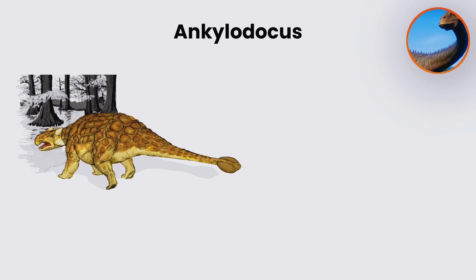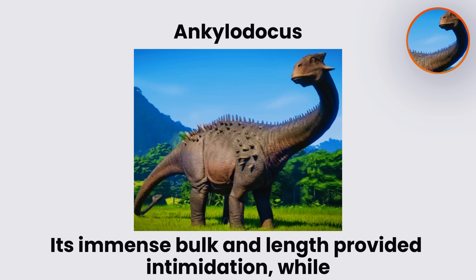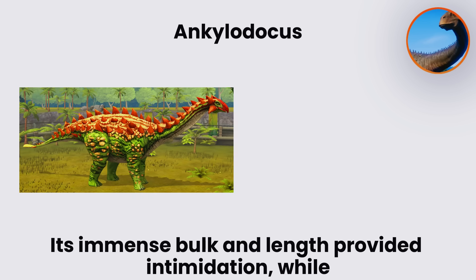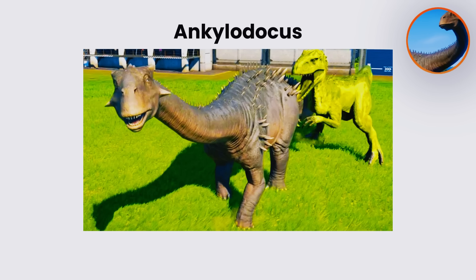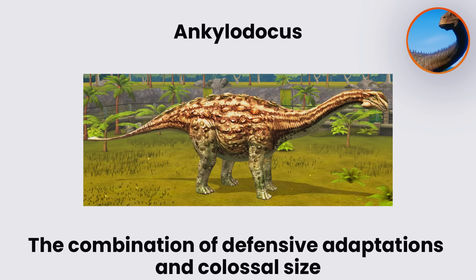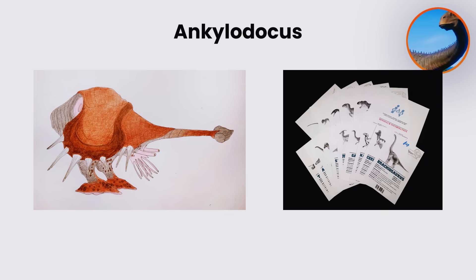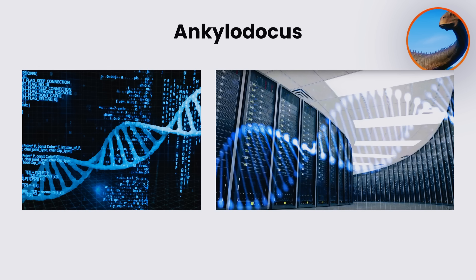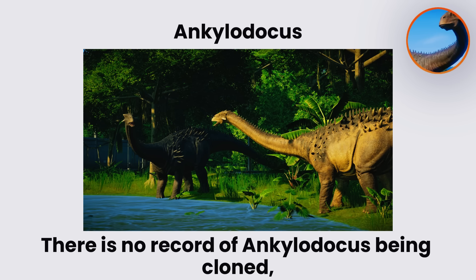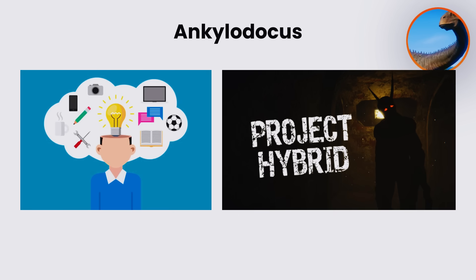The design philosophy behind Ankylodocus was to create an herbivore almost impervious to predation. Its immense bulk and length provided intimidation, while its reinforced armor and club tail made it an active threat to any attacker. The combination of defensive adaptations and colossal size would have placed it among the most unassailable hybrids in InGen's catalog. While its genome was successfully mapped and stored, there is no record of Ankylodocus being cloned, and it remained an unused concept within the hybrid project archives.